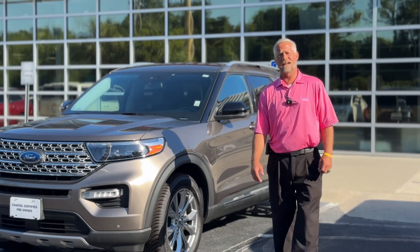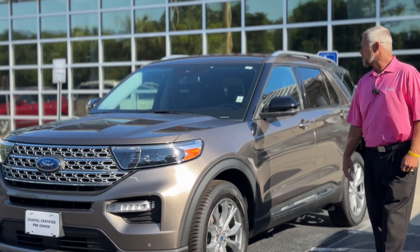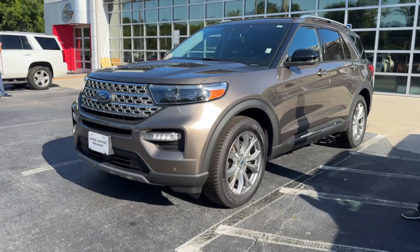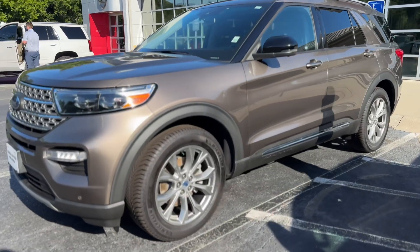Good morning, Chad here at Coastal Cadillac Chevrolet Nissan. Today we're going to talk about a 2021 Ford Limited four-wheel drive with under 49,000 miles.